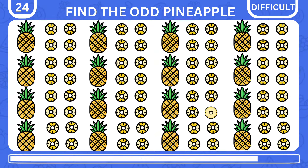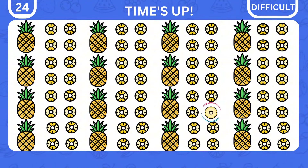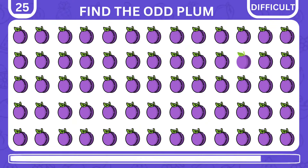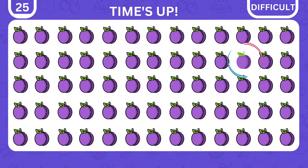Which pineapple is odd among the groups in front of you? Did you succeed? It is here on the right.